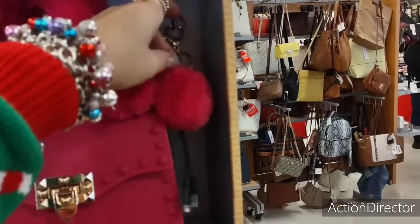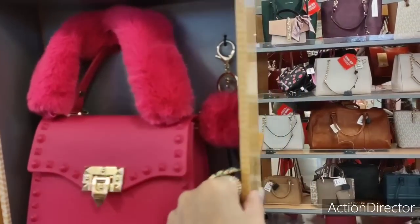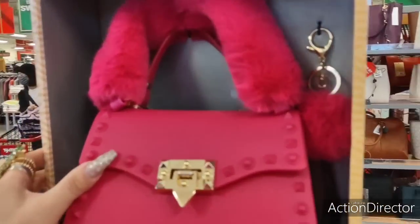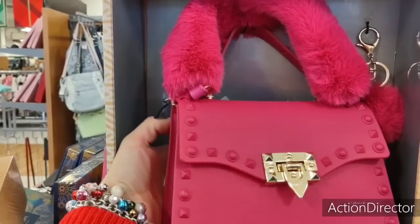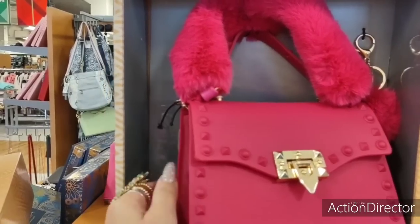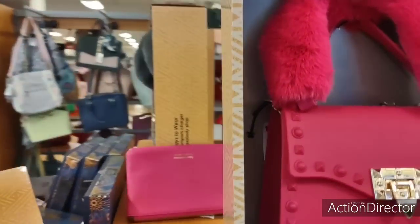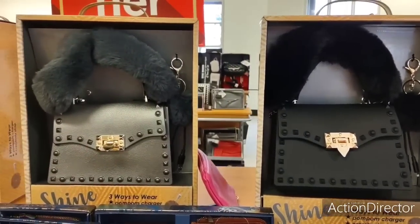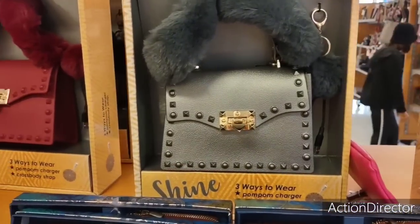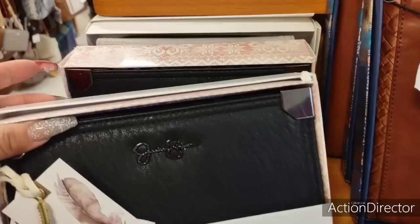Look how cute this is — oh my gosh. This is the three ways to wear — pom-pom charger, crossbody strap. That is adorable. $24.99 — that's not bad. It's also available in black, a gunmetal gray, almost a silver, and then in burgundy. Really, really nice. Jessica Simpson does it again — love this wallet, $14.99. I love her stuff, so pretty.